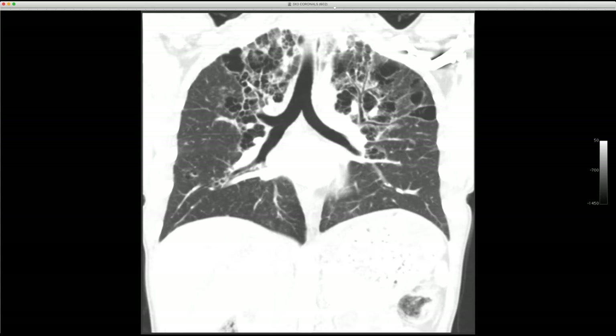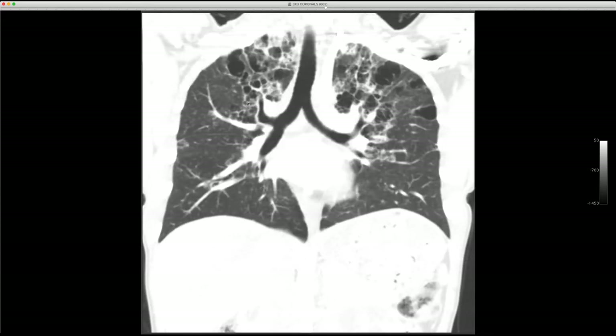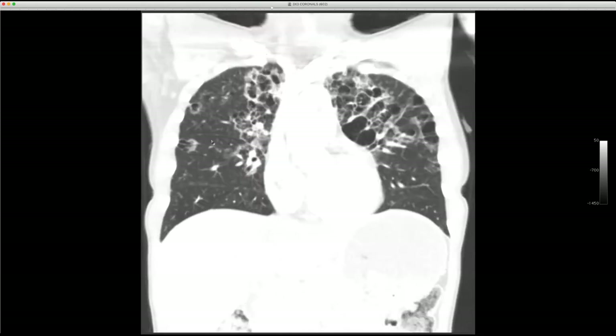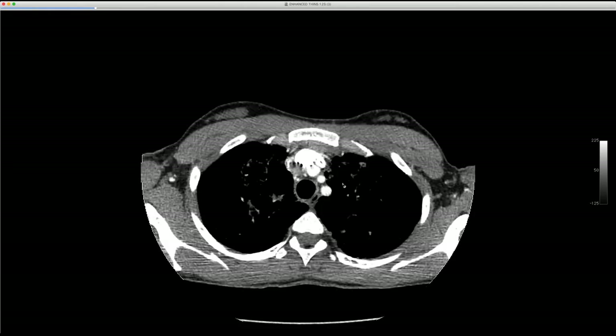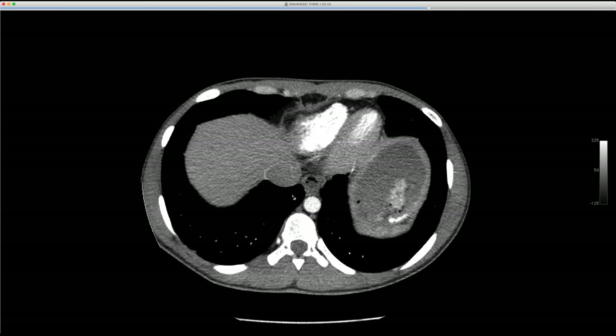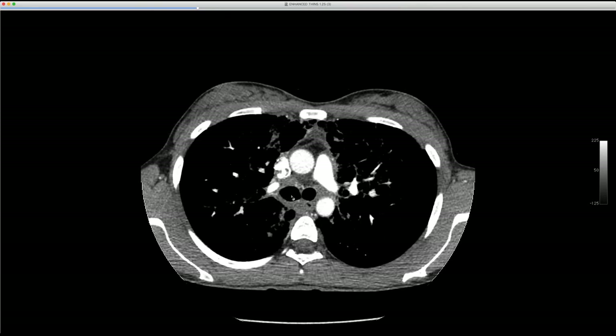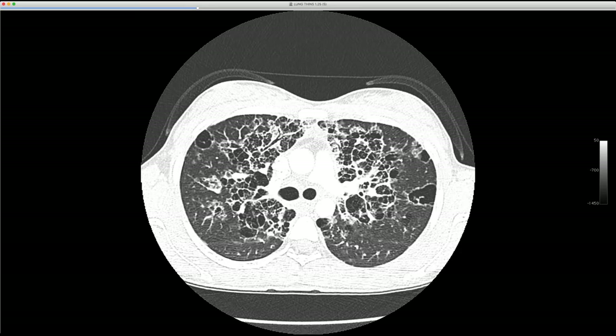She has had skin lesions proven to be verrucous warts from HPV. The distribution on coronal shows no real volume loss, with normal-looking branching bronchi and striking peribronchial cysts. The fissures have a few small nodules, suggesting a perilymphatic distribution. She also has large bronchial arteries. The outside facility called this cystic fibrosis — which would be very unusual in someone from West Africa — and there's no bronchiectasis or real obstruction.